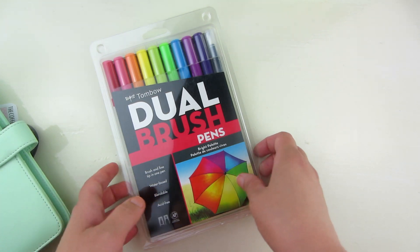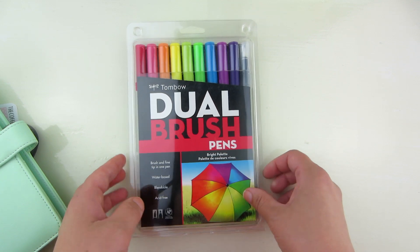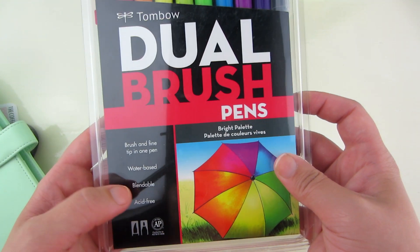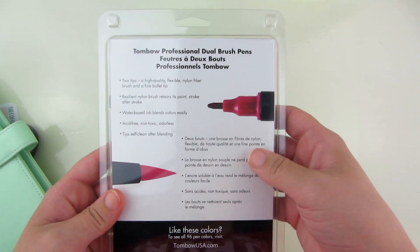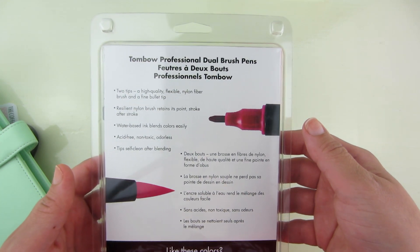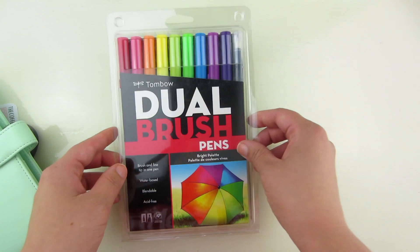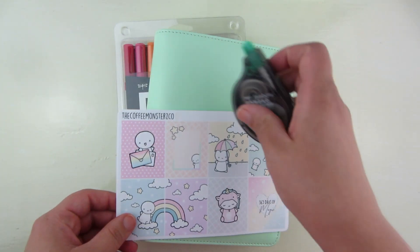Last but not least is this set of Tombow Dual Brush Pens. I love the Tombow brand. It says brush and fine tip in one pen — water-based, blendable, and acid-free. And you get a rainbow variety of them. It kind of shows you on the back what the tips look like. Super fun — I'm excited for somebody to try these out. So this is what's in the giveaway for 100 subscribers.